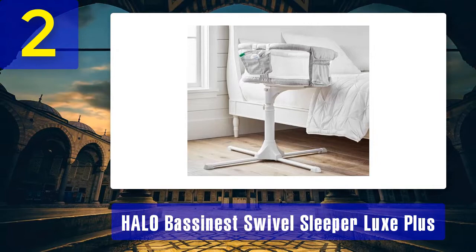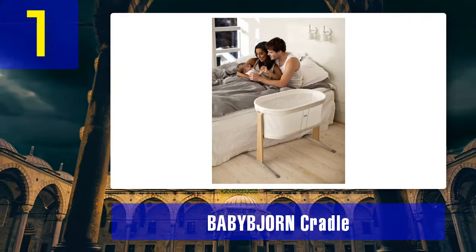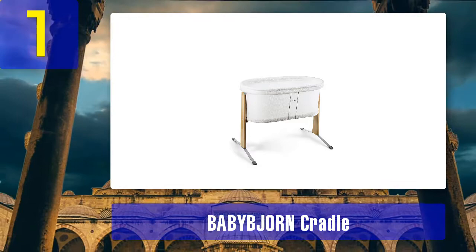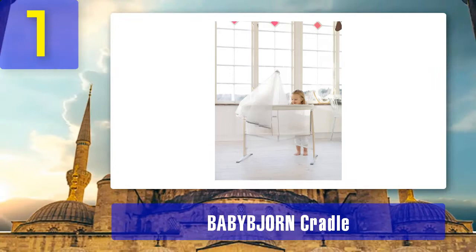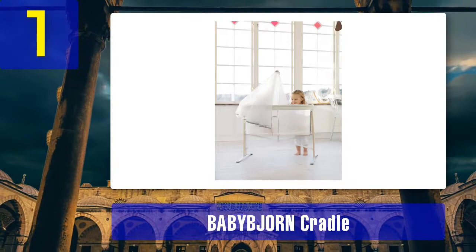Coming in at number 1: Baby Bjorn Cradle. Why we love it — the Baby Bjorn Cradle provides your baby with a safe and comfortable place to sleep anywhere in your home. It comforts your infant with gentle rocking motions, and its lightweight design makes it easy to move from room to room. Breathable mesh sides allow generous airflow, while the cradle's low height lets you check that your child is sleeping safely without disturbing them. Since the cradle sides are made entirely from fabric, there are no bars or loose parts. The cradle fabric and waterproof mattress cover are easily removable and machine washable for easy cleaning.